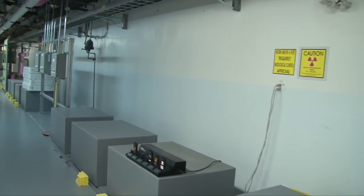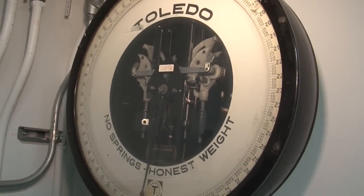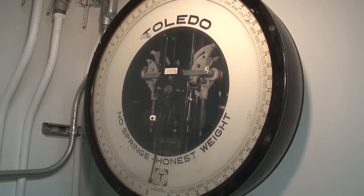The canyon walls are seven feet thick. This old scale was used to weigh the dry chemicals that were then added to liquid to do the plutonium separation.